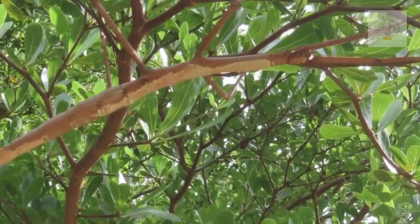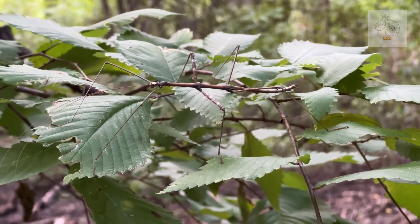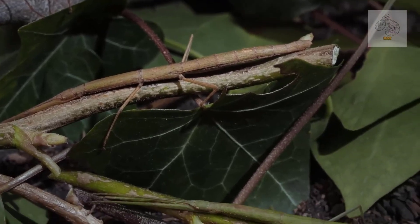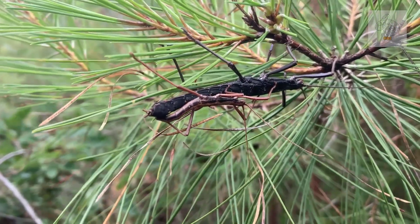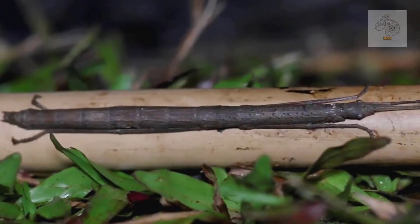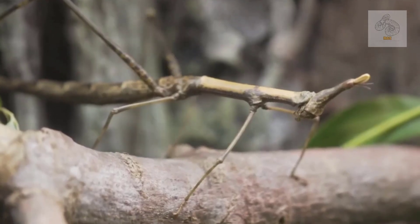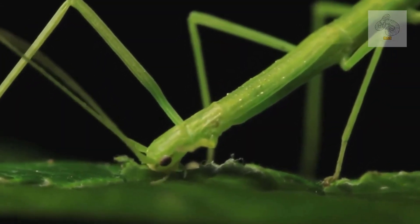Giant stick insects primarily live in forests where they can find abundant foliage to blend into. They prefer environments that are humid and warm, such as rainforests or tropical woodlands. In these habitats they often dwell in the canopy or among low shrubs and bushes. Due to their camouflage, they are notoriously difficult to spot in the wild, even by trained scientists. Some species have such specific habitat preferences that they are only found in very limited areas, making them rare and sometimes endangered.